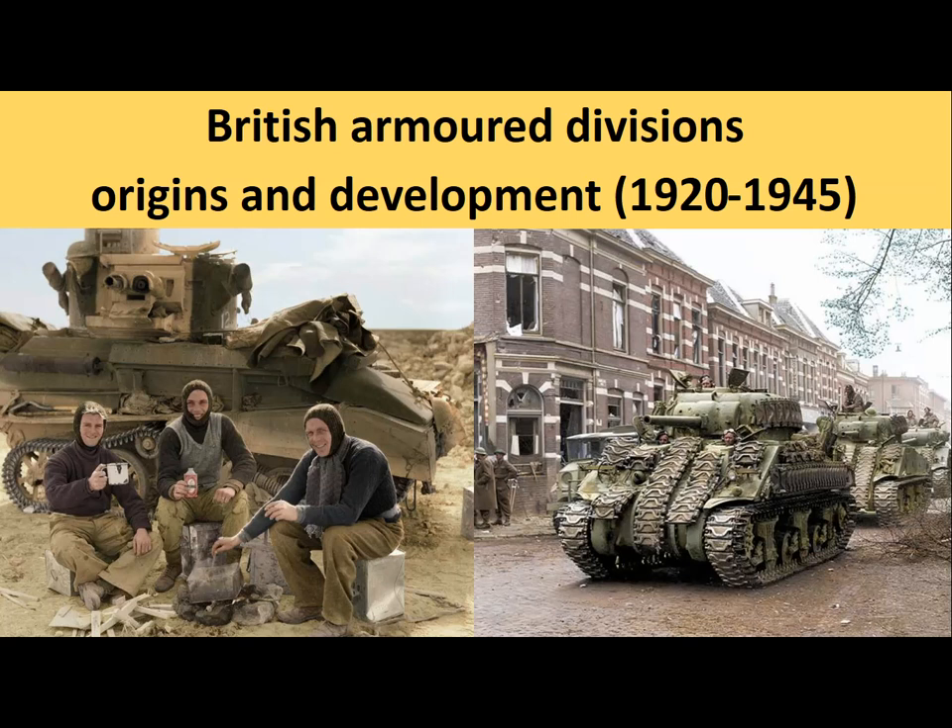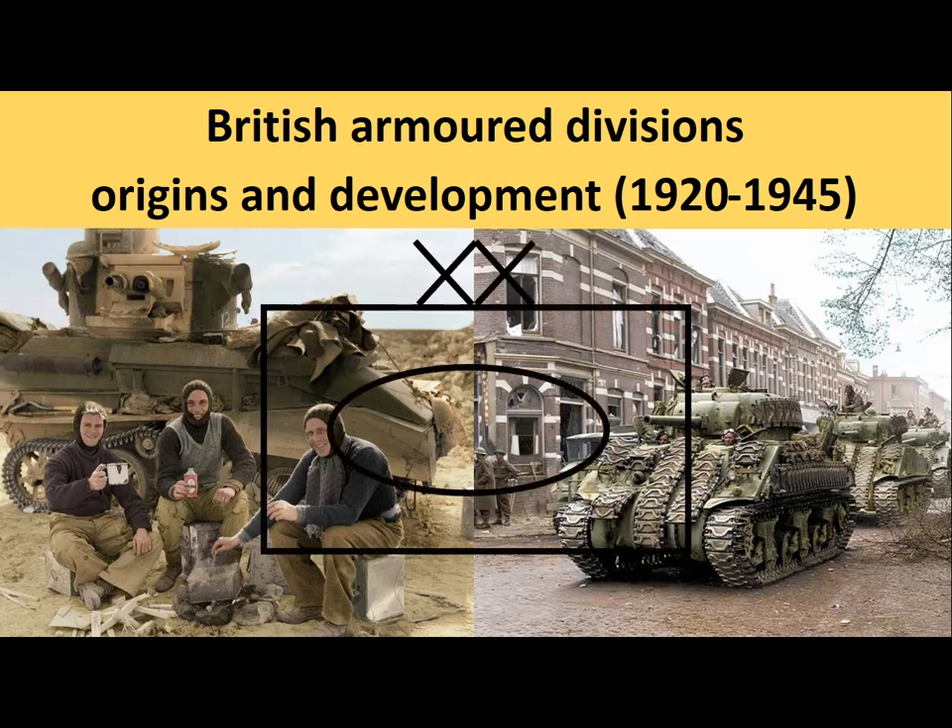Welcome to my channel. In this video I will explain the development of the British Armored Divisions prior to World War II and their development during that conflict.